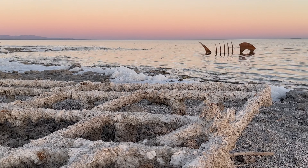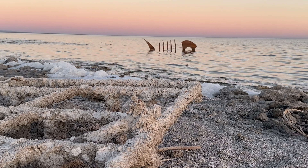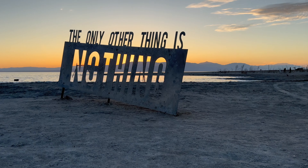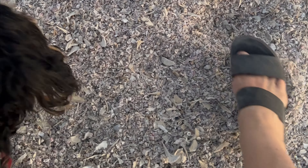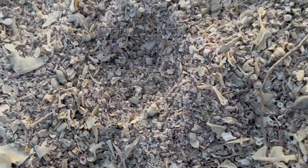The runoff destroyed the lake's ecosystem and could not sustain the wildlife anymore. As a result, millions of fish died and many residents moved away. There are still parts of the beach where you literally walk on fish bones and bird bones — it's crazy.